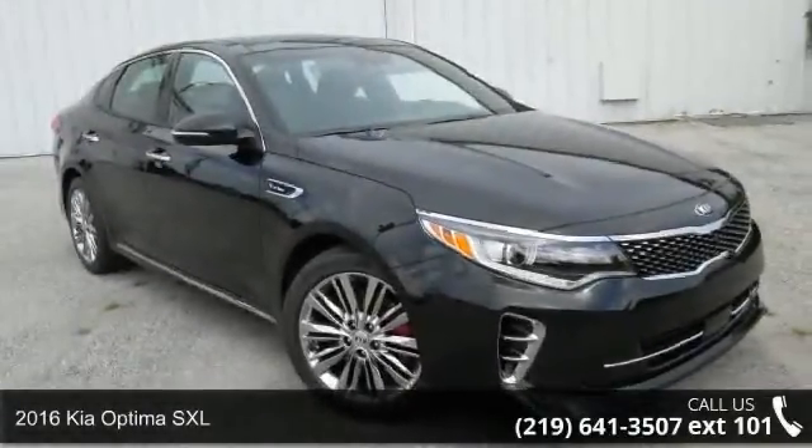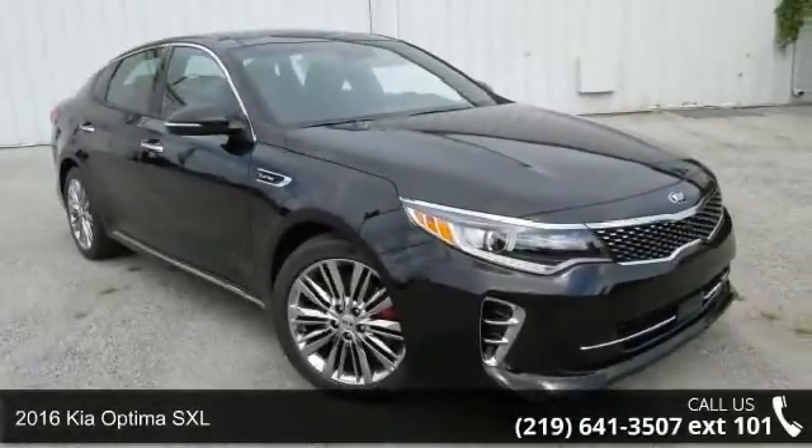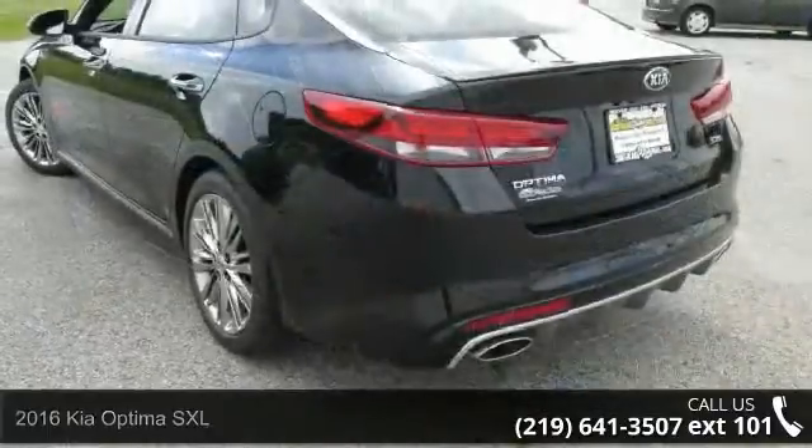Imagine yourself in this 2016 Kia Optima SXL. This may be the set of wheels you've been looking for.